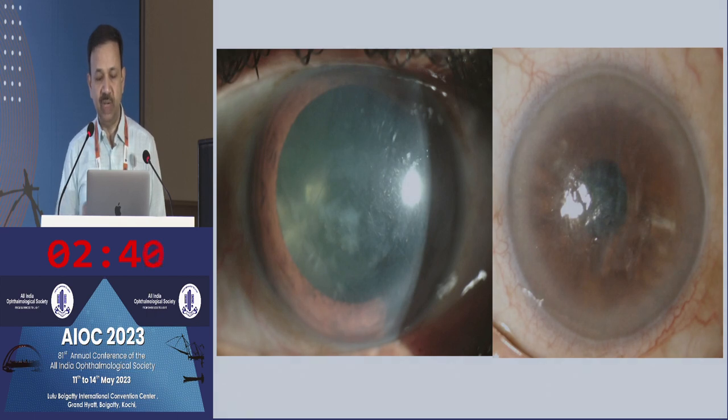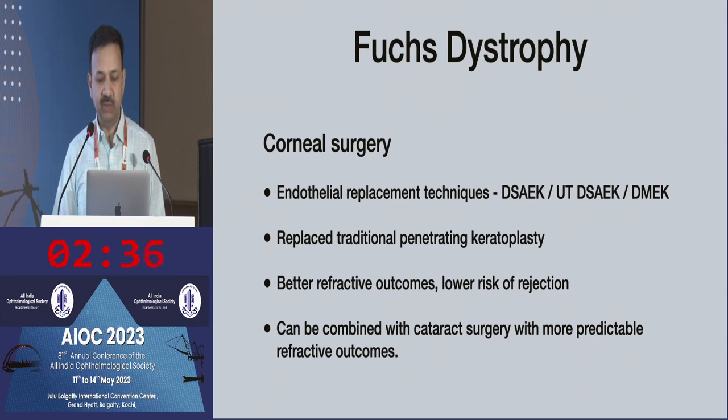In scenarios where there are preoperative or post-operative gutae, you can do endothelial keratoplasty — whether DSAEK, ultra-thin DSAEK, or DMEK. DMEK is now traditionally the preferred technique in this scenario because it gives better refractive outcomes, faster visual recovery, and has the lowest risk of rejection. It can also be combined with cataract surgery to give more predictable refractive outcomes.